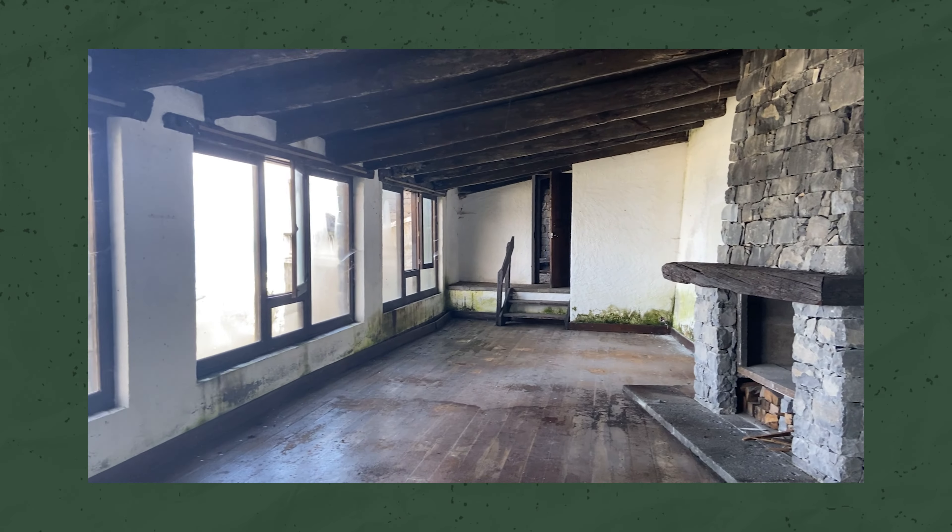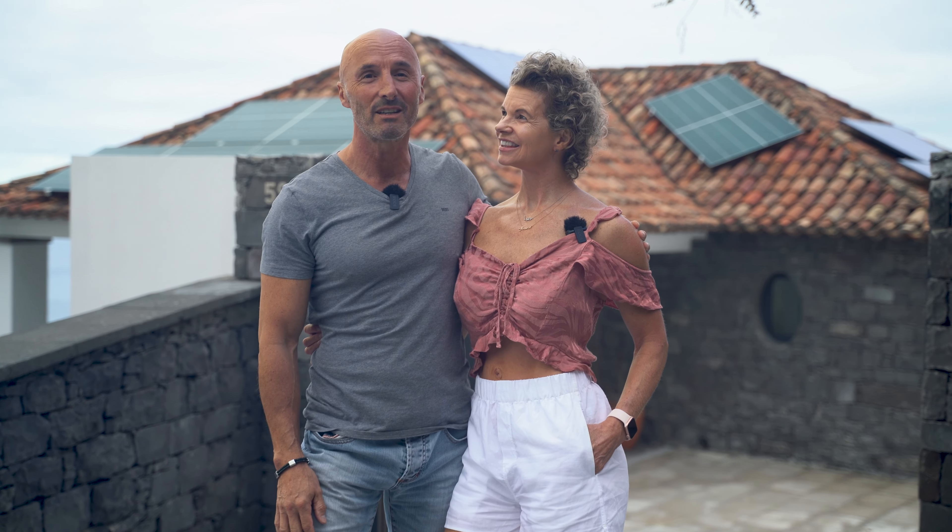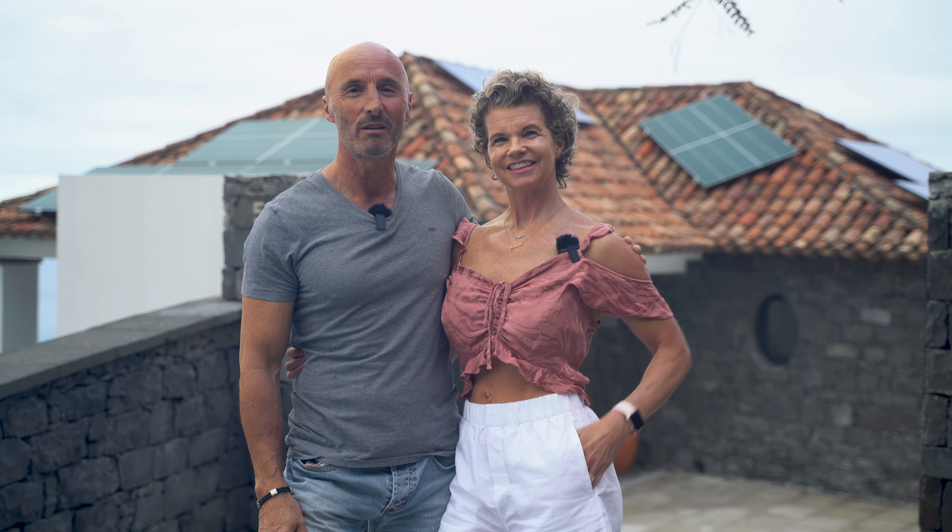Hi, we're Ray and Andrew Bright. Welcome to our new home, which we renovated from an old ruined museum.